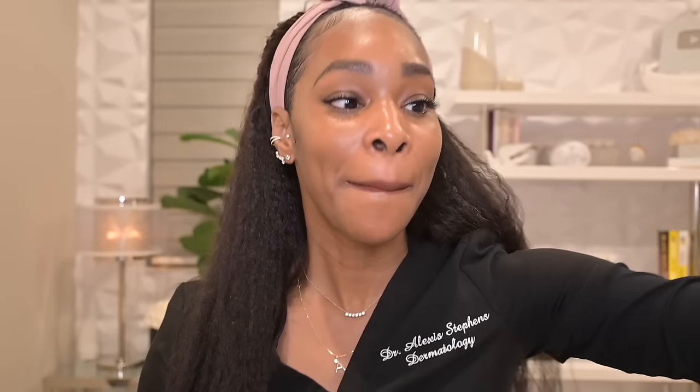This year I have truly upped my anti-aging skincare routine. I found a few absolute favorites that are now staples. The Avene Retronol Advanced Correcting Serum with Bakuchiol, Hyaluronic Acid, and Niacinamide is something I love using in my morning routine. Don't let the name Retronol fool you — this is not their retinaldehyde product. This is more of a Bakuchiol and Niacinamide serum for morning use. Bakuchiol has solid clinical data showing it helps with fine lines, wrinkles, hyperpigmentation, and even acne.